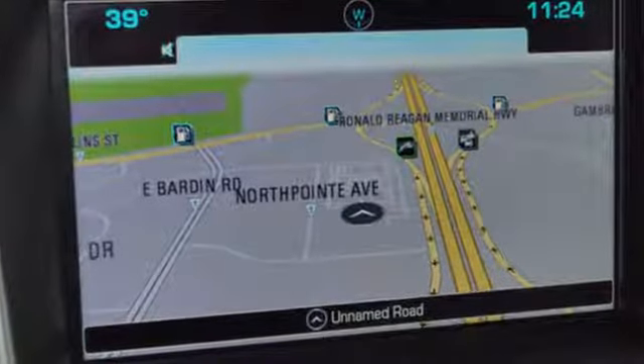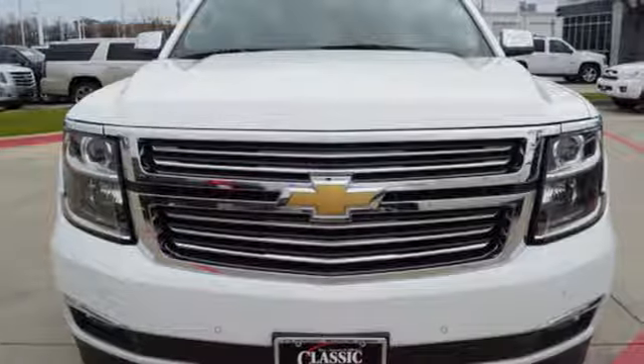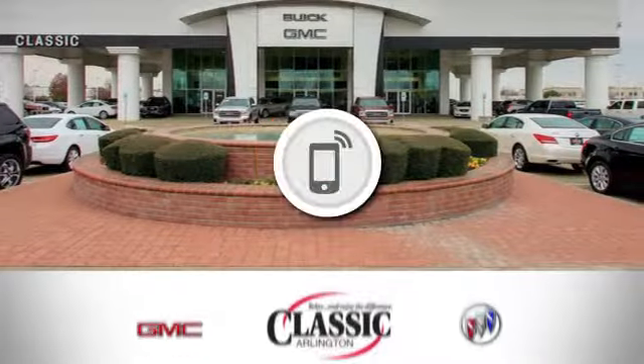Chevy, 100 years of icons — you'll never know until you try. Test drive it today. Call, click or stop in today.